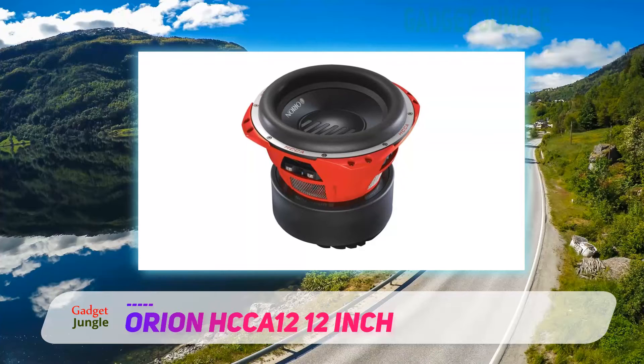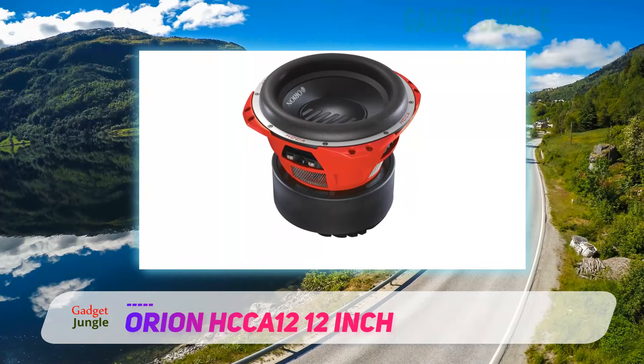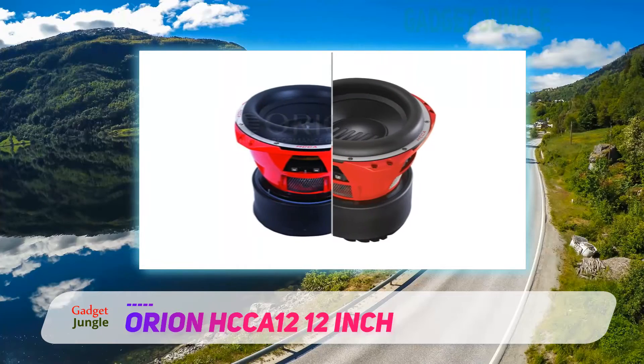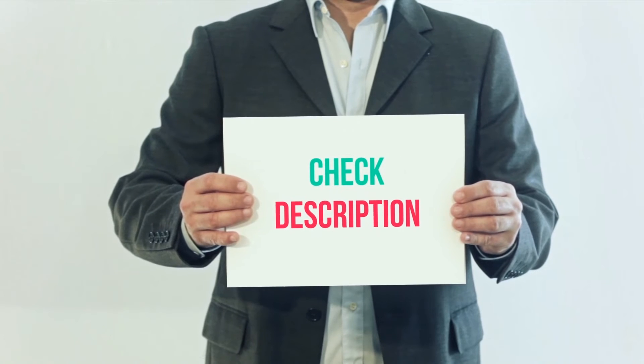Some car subwoofers are designed to be fitted in the car, as this one is. Some people, though, want the woofer but want it in a box. This is possible, but we recommend having one made. I have included the product link in the description.